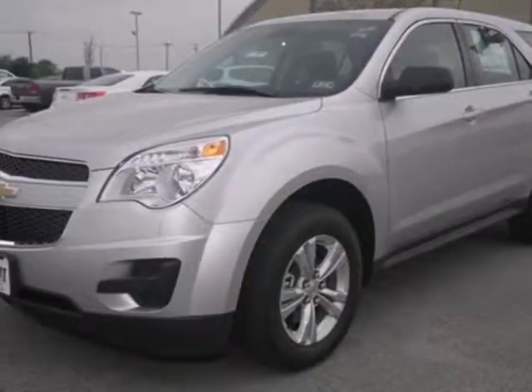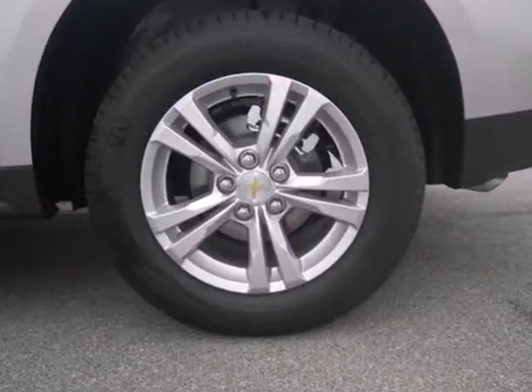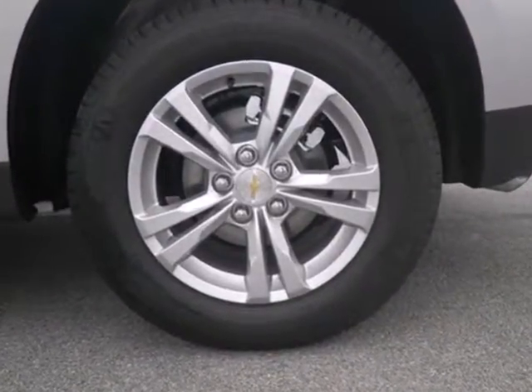Here's a 2013 Chevrolet Equinox. This crossover is the way to go if you're looking for a vehicle that fits your family's lifestyle.